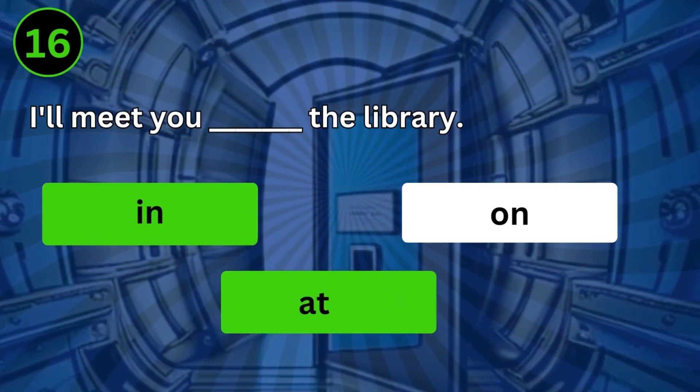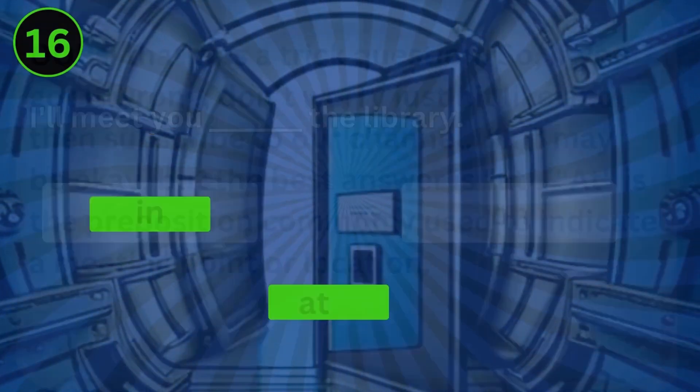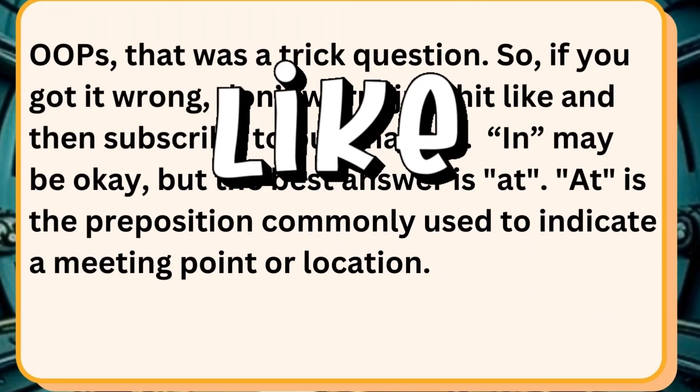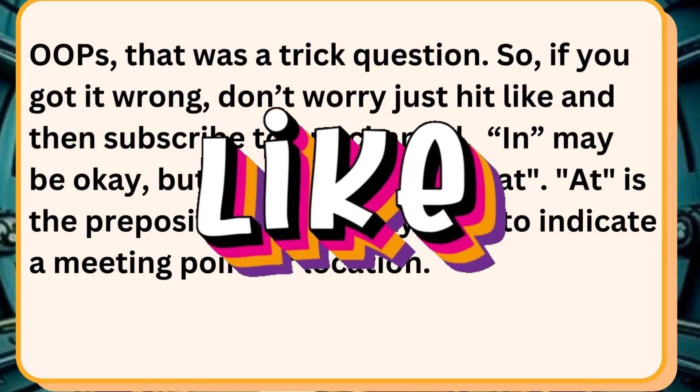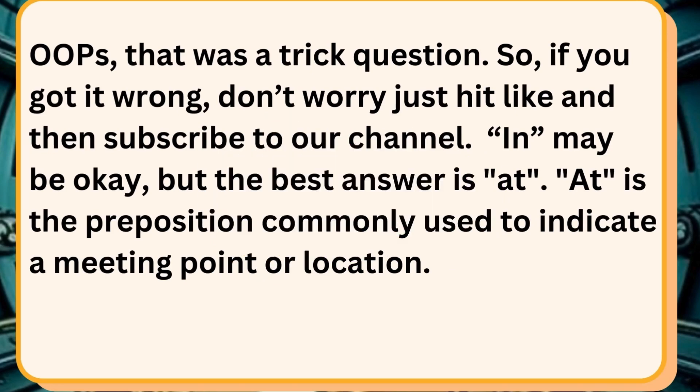I'll meet you in the library. Oops, that was a trick question. So if you got it wrong, don't worry — just hit like and then subscribe to our channel. In may be okay, but the best answer is at. At is the preposition commonly used to indicate a meeting point or location.